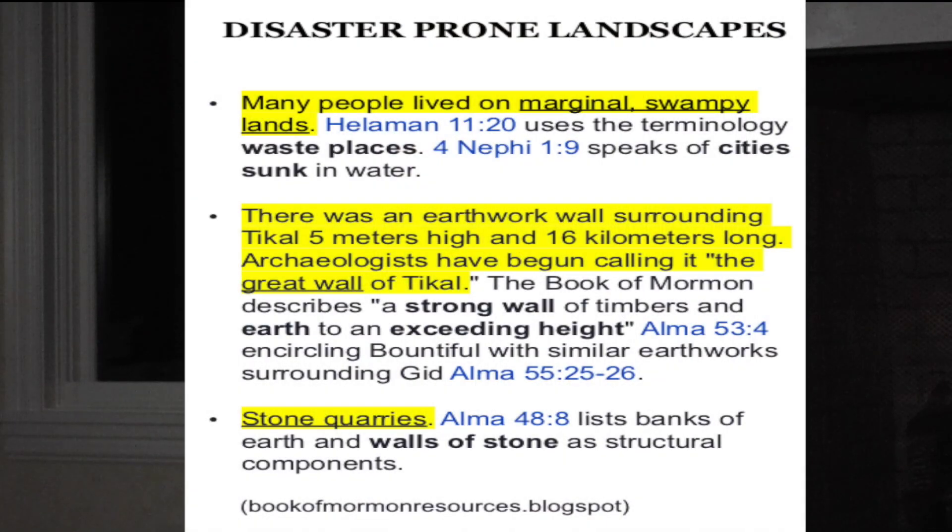The last category is disaster-prone landscapes. Archaeologists found that many people lived on marginal swampy lands. Helaman 11:20 uses the terminology 'waste places,' and 3 Nephi 4:1 speaks of cities 'sunken in water.' There was an earthwork wall surrounding Tikal — five meters high and 16 kilometers long — which archaeologists have begun calling the Great Wall of Tikal. The Book of Mormon describes a 'strong wall of timbers and earth to an exceeding height' in Alma 53:4, encircling Bountiful, with similar earthworks surrounding Gid in Alma 55:25–26. Finally, Alma 48:8 lists banks of earth and walls of stone as structural components.